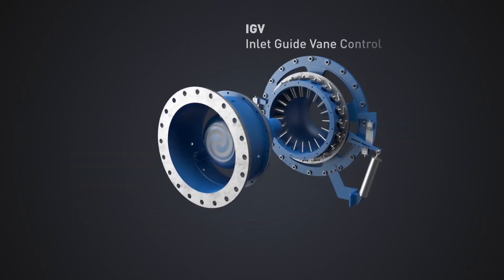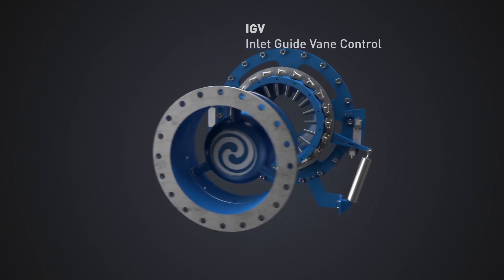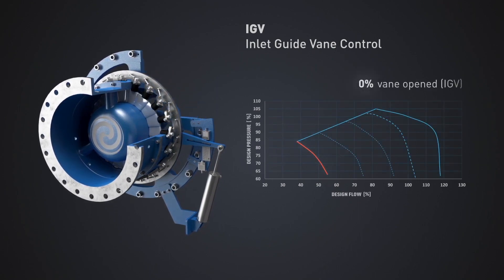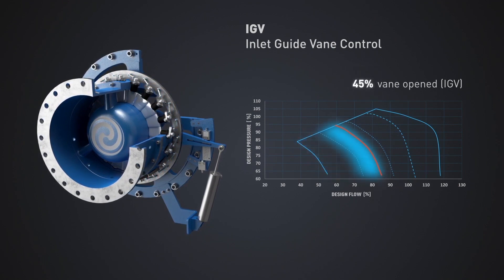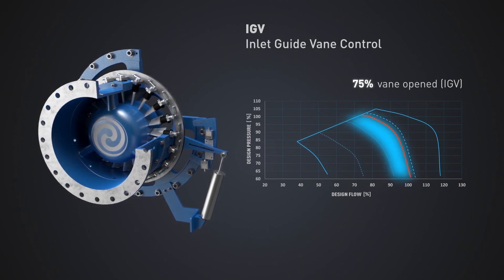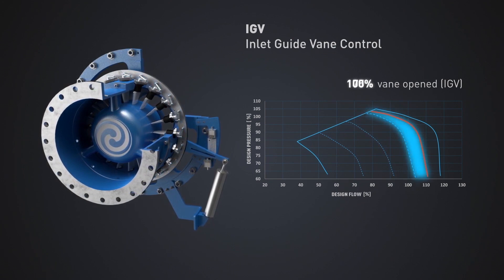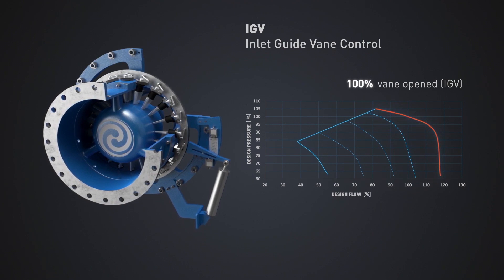IGV Inlet Guide Vane Control: Controlling the blower by utilizing inlet guide vanes presents more backward-leaning performance curves. This results in wide changes in capacity as head varies. Additionally, inlet guide vane control produces a steep surge line which often accounts for less stable operation at lower capacity, reducing the available turndown. Since head and capacity are controlled through a single set of guide vanes, blower relative efficiency degrades at off-design conditions and partial capacities.